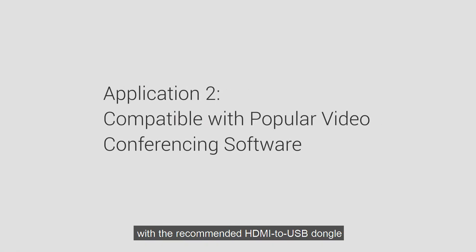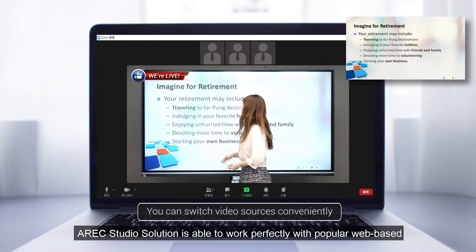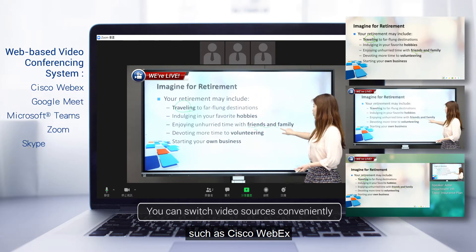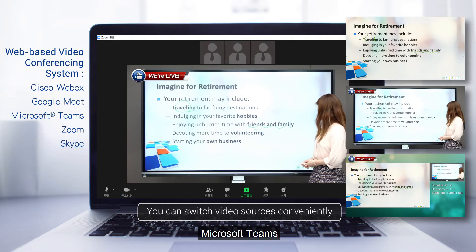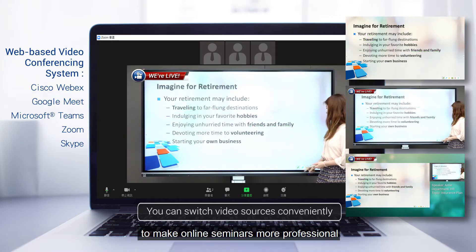In addition, with a recommended HDMI to USB dongle, Atreq Studio Solution is able to work perfectly with popular web-based video conferencing systems such as Cisco WebEx, Google Meet, Microsoft Teams, Zoom, Skype, and more, to make online seminars more professional.